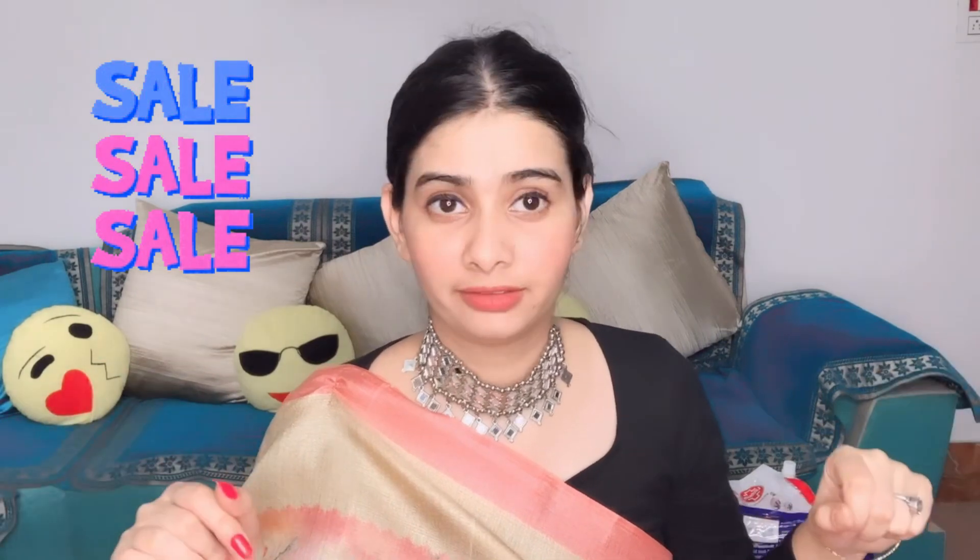Hi, my YouTube family! My name is Nanchal and in today's video I am going to share what I have grabbed from the Flipkart Big Billion Day Sale. So let me show you.